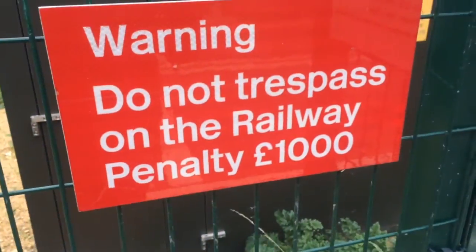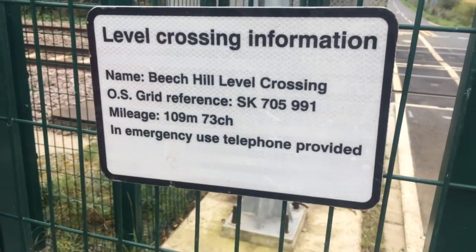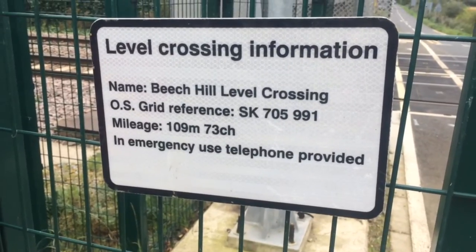It's a random little walkway thing. Don't trespass — penalty 1000. Beechelot, crossing is your kilo, 75, 991, and ridden 973.